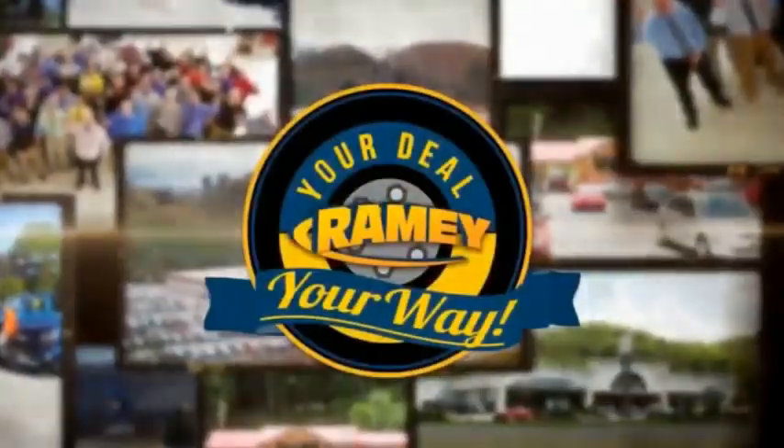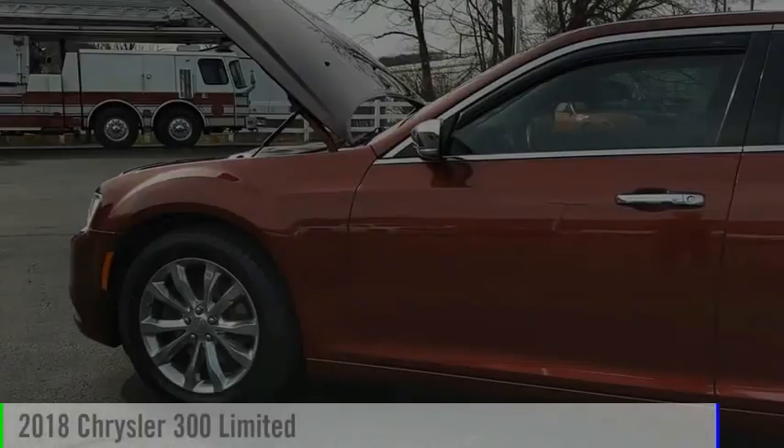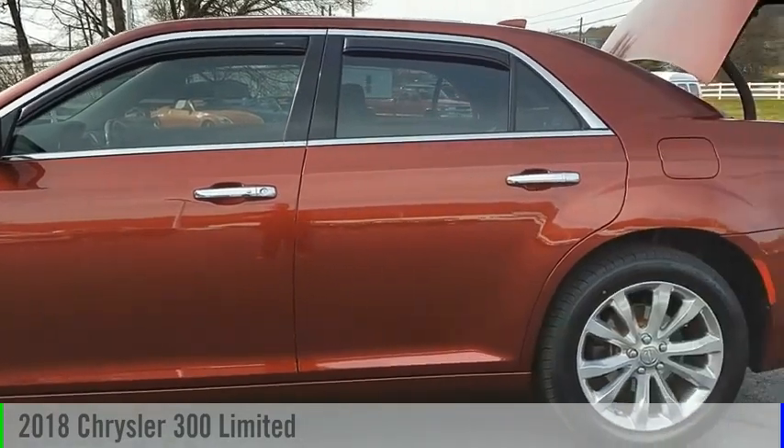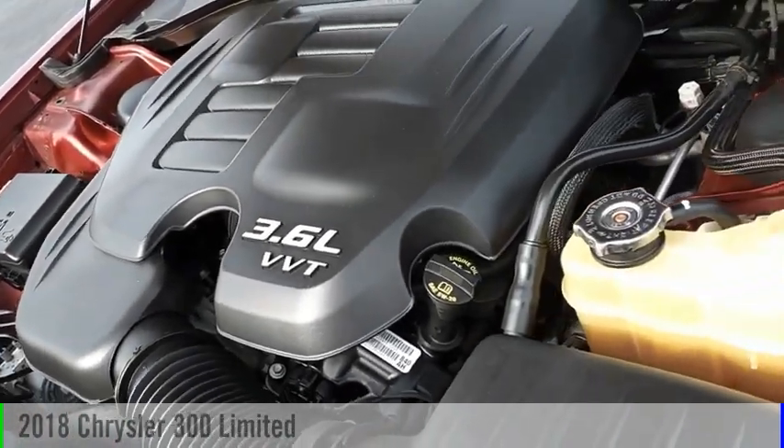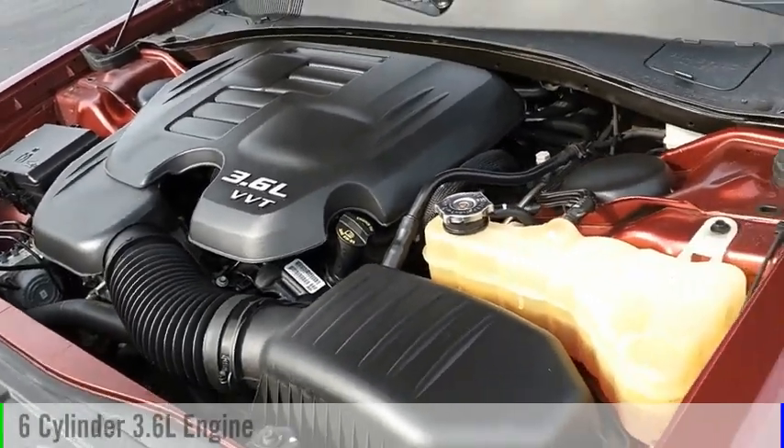Amy, it's your deal, your way. Looking for the right vehicle? Check out the 2018 300. This vehicle is powered by an all-wheel drive, six-cylinder, 3.6-liter engine.